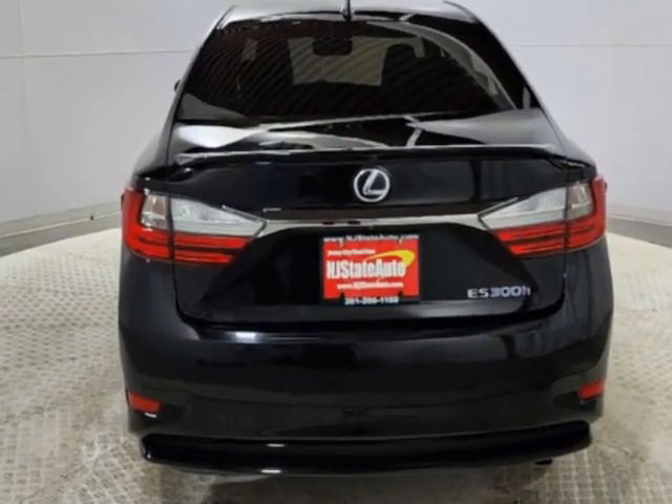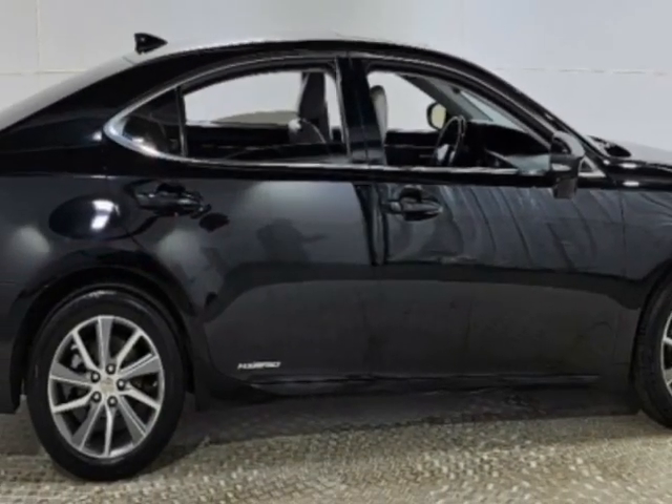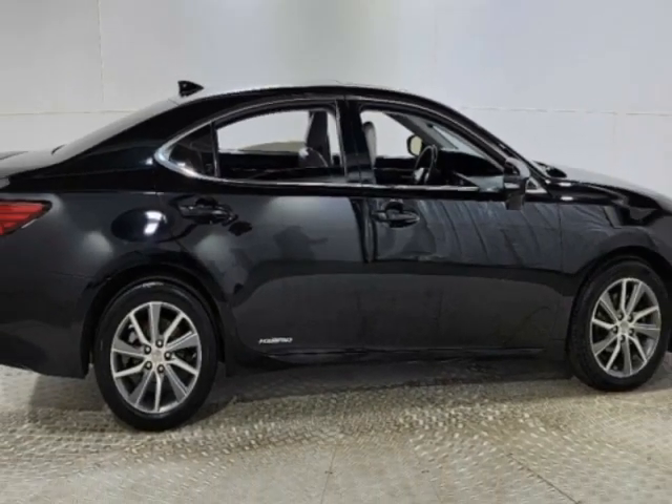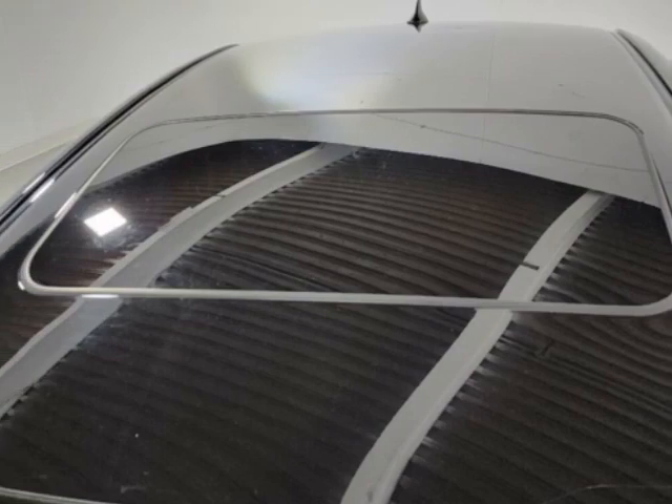This ES300H boasts a 2.5 liter engine and has an automatic transmission. Another great feature is that this vehicle is a hybrid. Additional options for this vehicle include power driver's seat, auxiliary audio input, sunroof, and driver airbag.